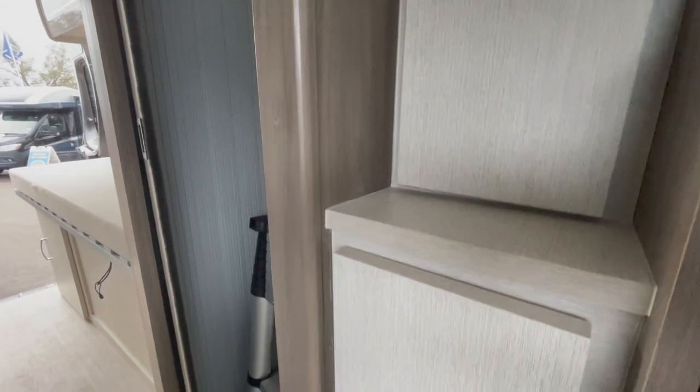There's a wardrobe and storage down below, which is pretty awesome.